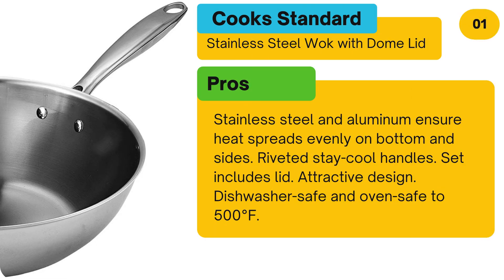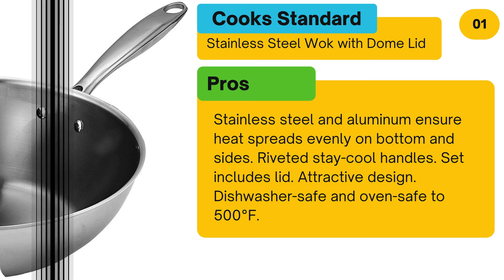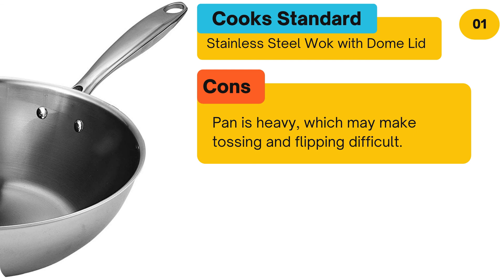Pros: Stainless steel and aluminium ensure heat spreads evenly on bottom and sides. Riveted stay cool handles. Set includes lid. Attractive design. Dishwasher safe and oven safe to 500 degrees Fahrenheit. Cons: Pan is heavy, which may make tossing and flipping difficult.